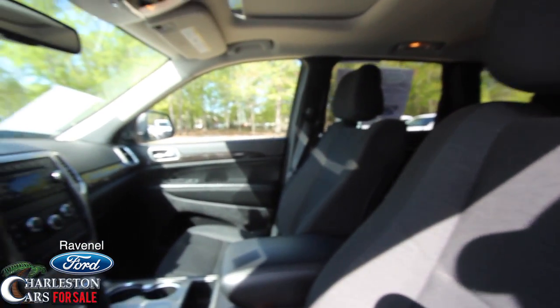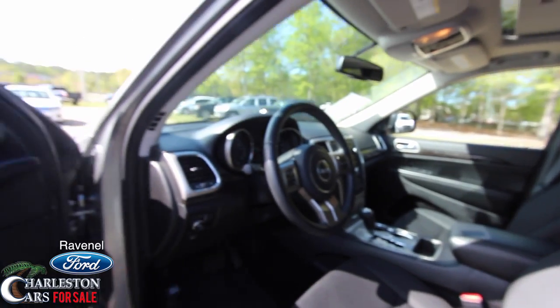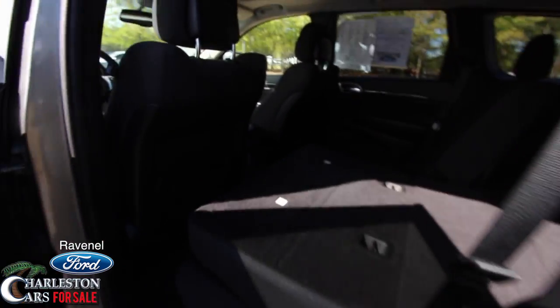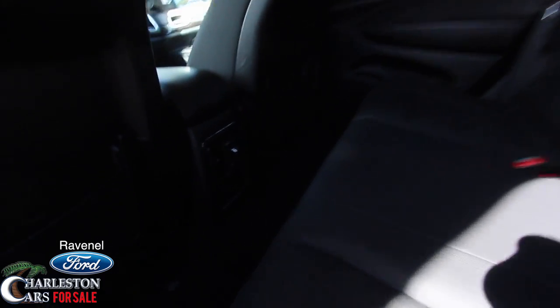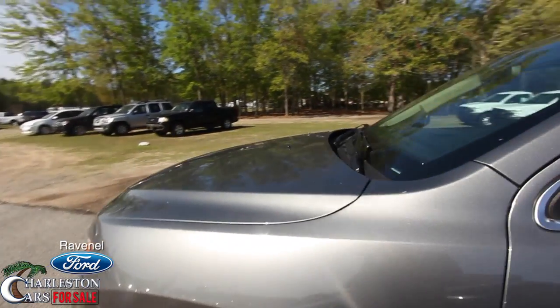Very clean Jeep — smells good on the inside. Don't see any rips, tears, or cigarette burns, and it doesn't smell like a smoker vehicle. It really is a nice Jeep — very clean. You've got plenty of room back here, rear air in the back, and even a 120-volt outlet back there. A lot of nice little features on this Jeep — good solid vehicle.